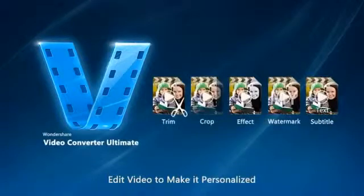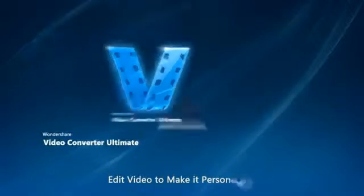Standard editing functions let you trim, crop, merge, and rotate video. You can even apply effects, menus, audio, watermarks, and subtitles.